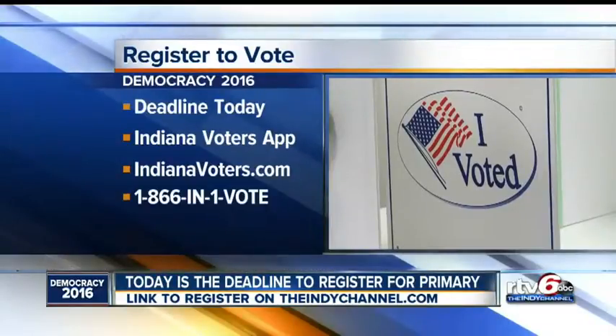Good morning, Jade. Good morning. Well, today is the deadline to get registered to vote for that May 3rd primary. If you're in Marion County, you can come down here to the CCB to get registered. If not, there are a number of ways to get registered, and here are some of them.